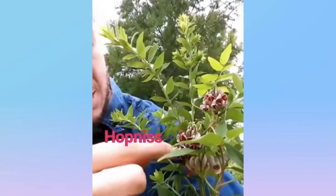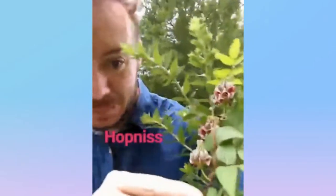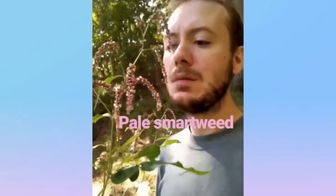We have this weird flower. It's called a groundnut, or potato bean. It's native to the Eastern United States. And it's got these clusters of hooded purple-pink flowers, and it's actually growing as a vine here. That's the groundnut.